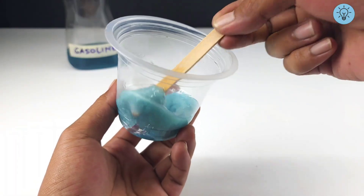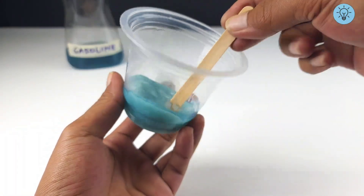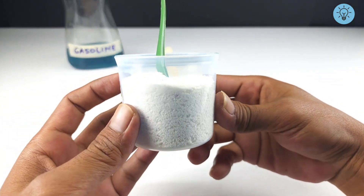After mixing it well, the results of this mixture are really amazing. You can actually use this thick liquid as a substitute for glue, but I won't make glue. Instead, add a few spoons of detergent to this mixture.